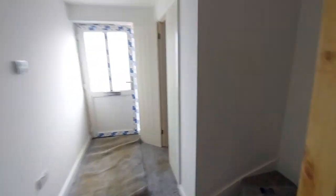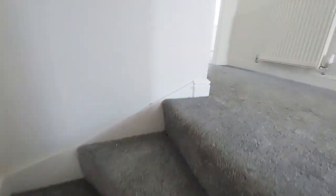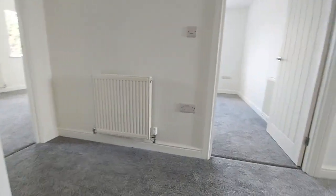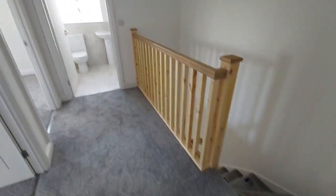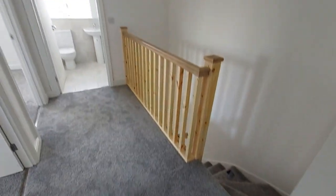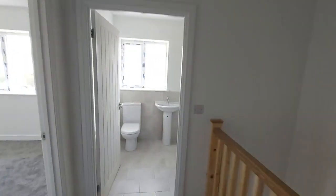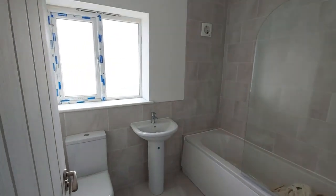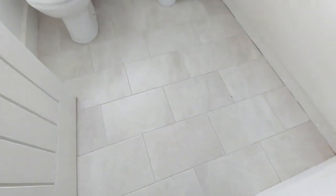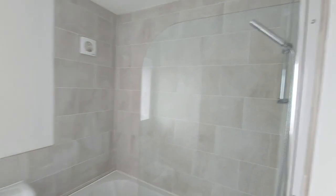Moving through, we're going to go upstairs. Again, this is not a refurbished property — this is brand new, newly built from scratch from the ground up. Good size first floor. Let's take you through into the family bathroom: a three piece bathroom with modern tiles and a shower above the bath.